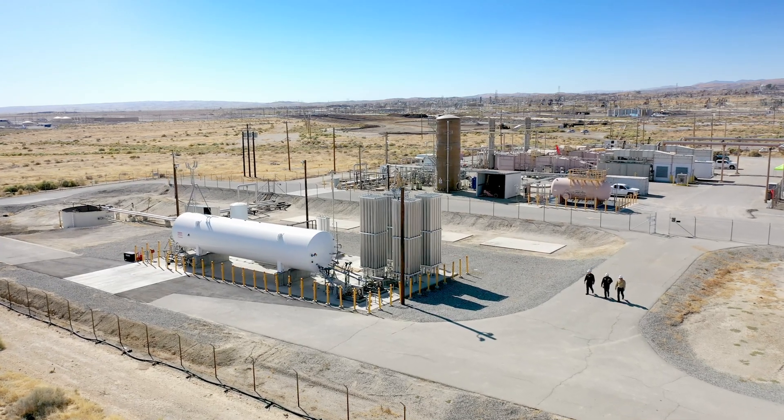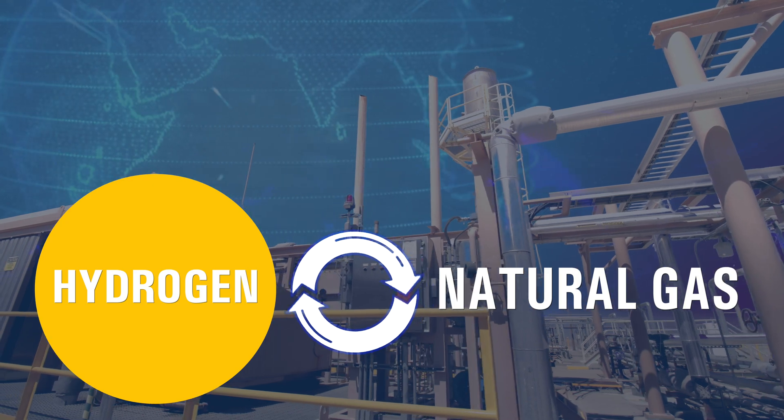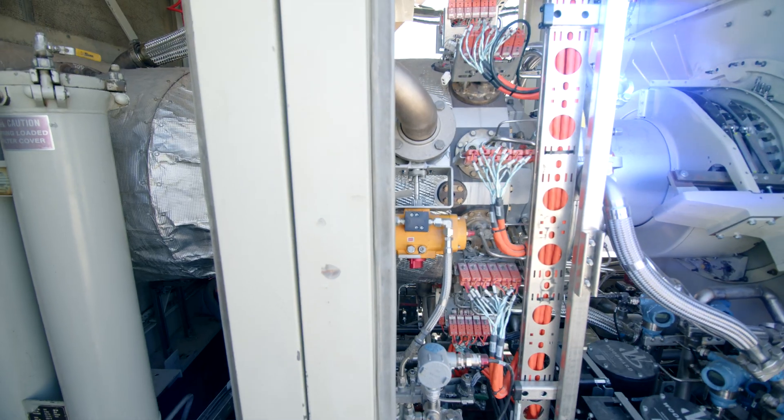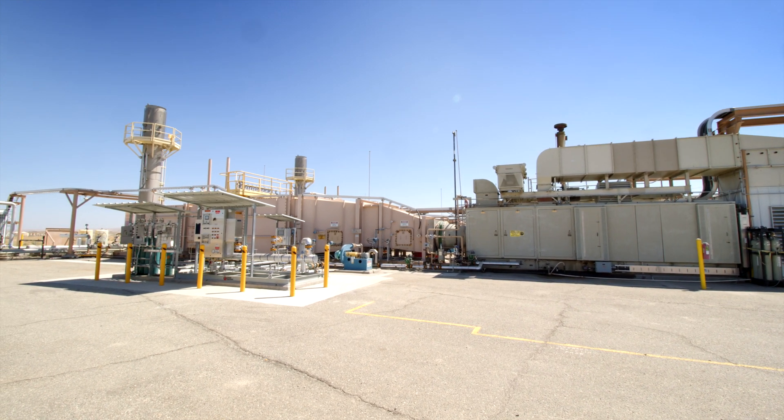Chevron believes that the future of energy is lower carbon, and it's going to require a lot of work to get to that lower carbon future. The whole concept here is to take hydrogen, blend it with natural gas, and displace some of that natural gas to lower the carbon intensity of that turbine's operation. So at a high level, it's pretty straightforward.